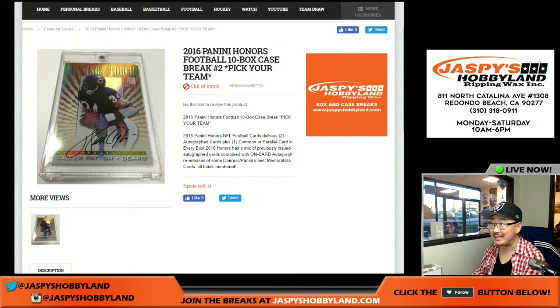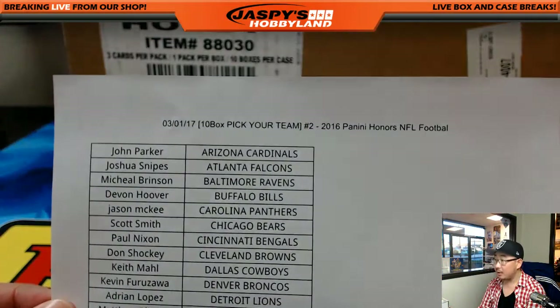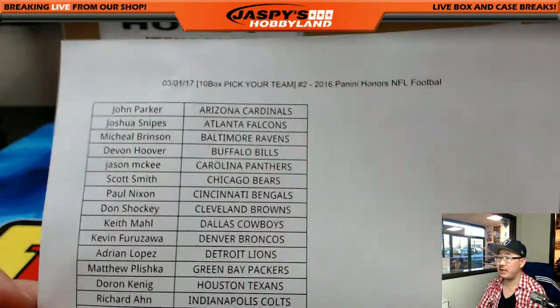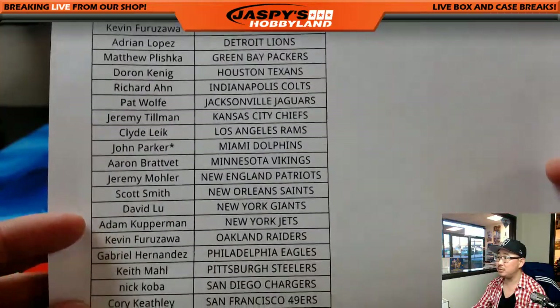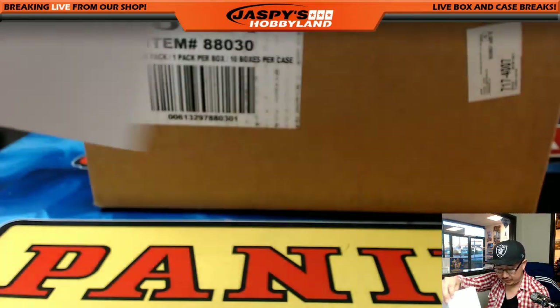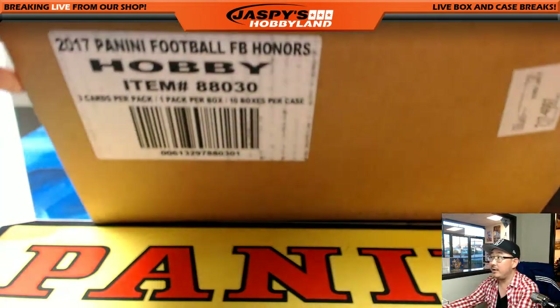Good afternoon everyone, new release day. Our first case of Honors is fantastic, let's see what the second case will do. This is Pick Your Team number two, on the first of March. John with the last spot — there's everybody.